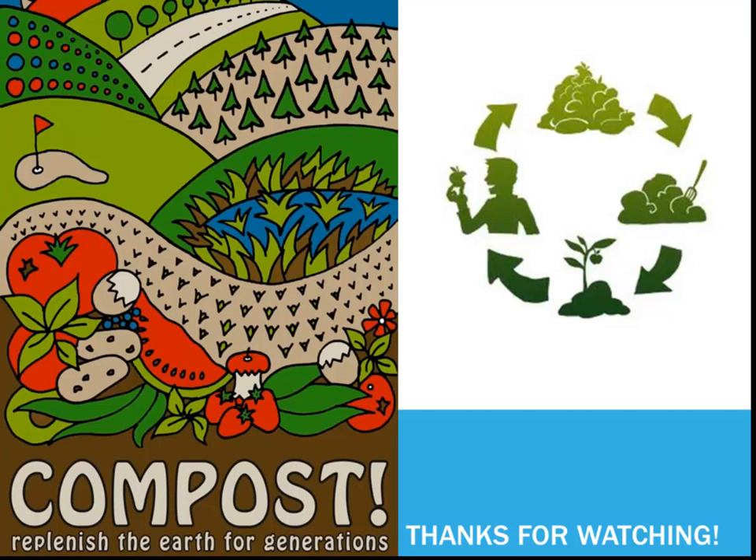You have now finished watching the second video of my recycling video series. I hope this video has inspired you to start composting at home and to inspire others to start composting as well.